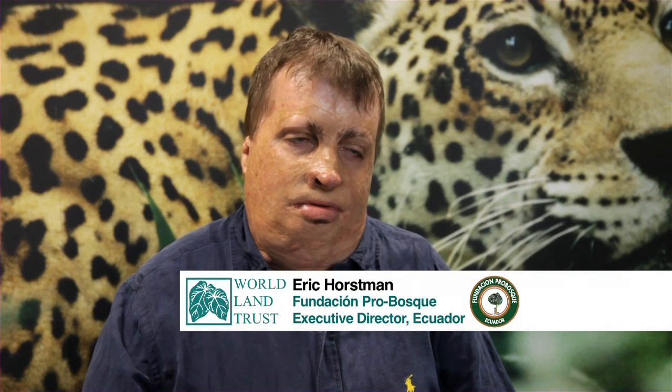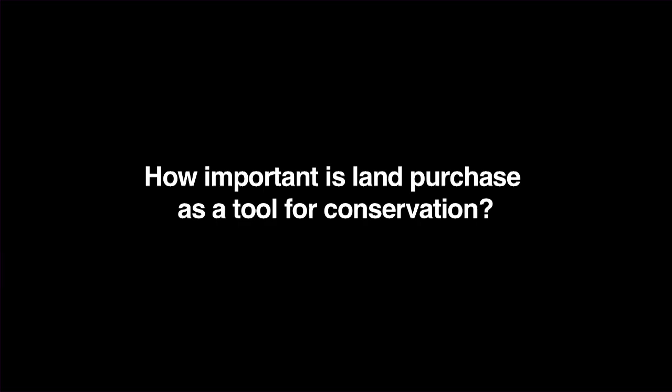My name is Eric Horstman. I work for Fundacion Pro Bosque, the Pro Forest Foundation in Hueyekil, Ecuador. For us it's essential because the foundation is the administrator of a private protected area, which implies that in order to protect the land, we have to buy it. Based on an initial 4,000 acres of land that a cement company, Holcim Ecuador, has given to us to administer, we're expanding that and buying other land, so it's important.